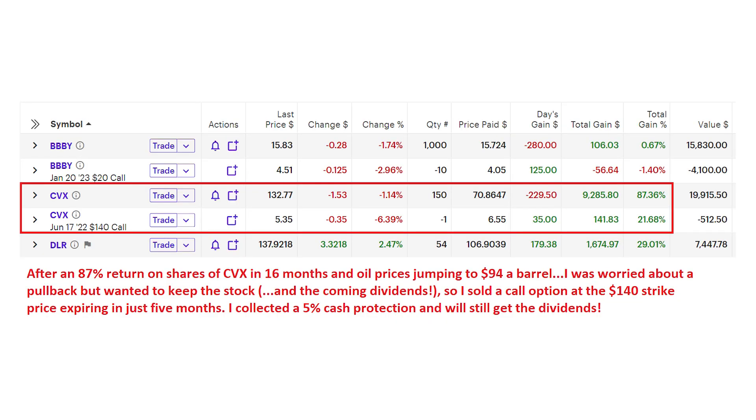For example, after an 87% return on shares of Chevron over the last 16 months and a jump in the price of oil, I was worried about a near-term pullback. So I sold a call option at the $140 strike price expiring in June and collected $6.55 a share. That's a 5% downside protection, I still get the dividends from the stock, and another 6% upside over the next five months. If the shares do pull back or just stay under $140 each by the expiration in June, I keep the stock and the cash I collected on those call options.